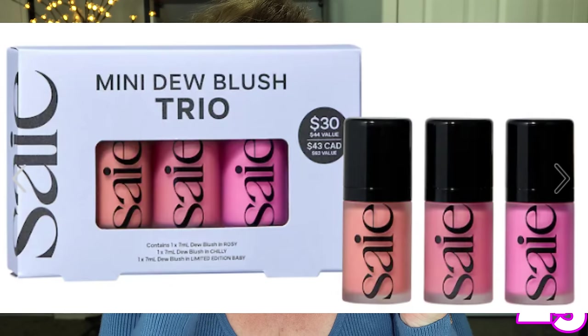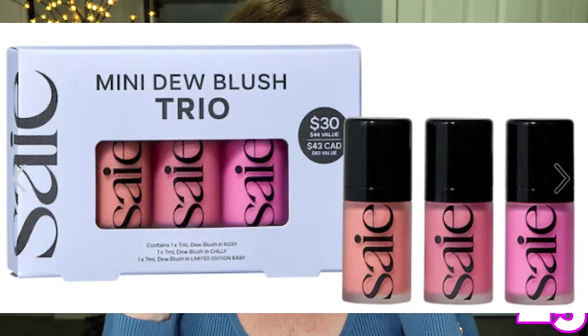From Say, this is the Mini Dew Blush Trio — beautiful pigment. I've worked with this formula many times. The liquid glides and blends beautifully; it almost acts like a liquid lipstick but doesn't dry out like one. You can also use this on your lips if you want to match your blush to your lip color — that's a beautiful look. This bubblegum pink color is a limited edition and it is gorgeous.